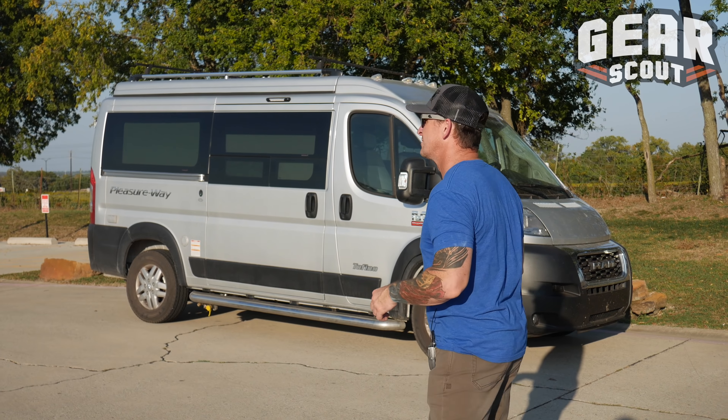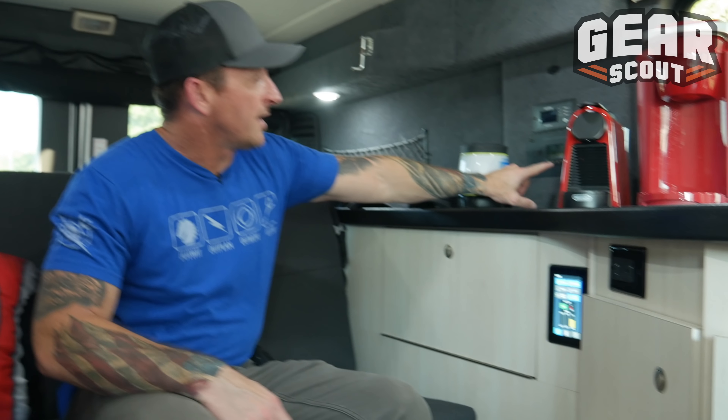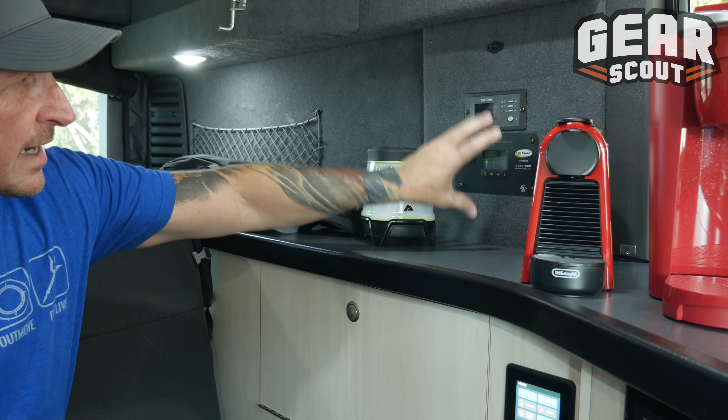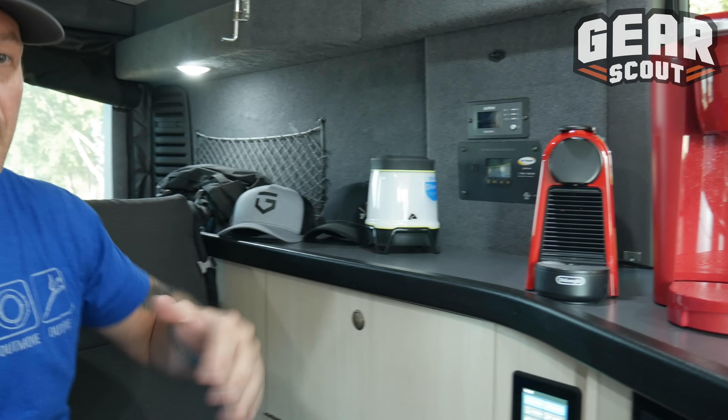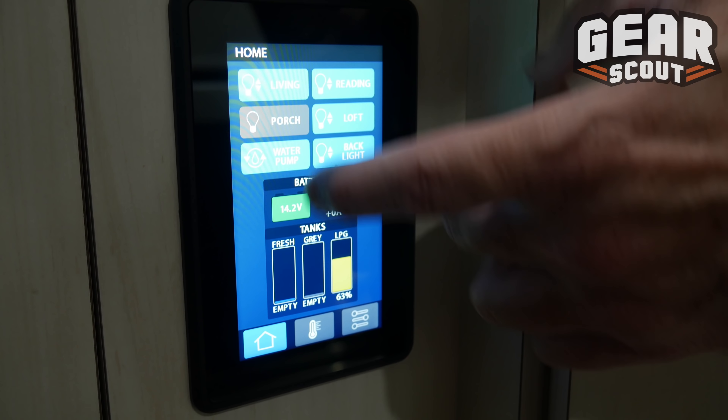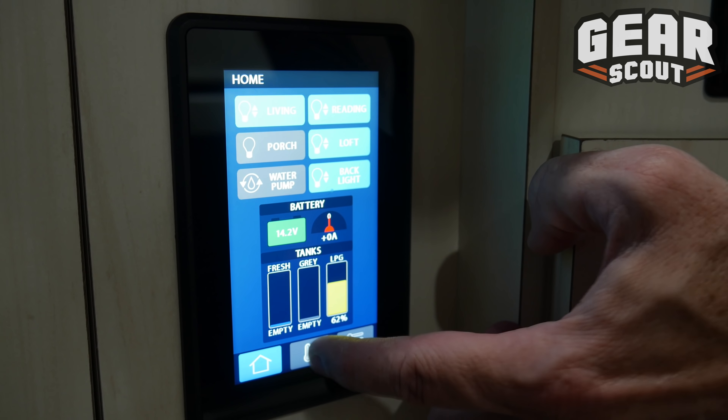This has a full power package, meaning there are batteries and all the different components embedded into the floor so that it can run even with the engine off. Right now we've got the AC going because it's about 100 degrees in here, but as you can see we've got all the control panels for power — both solar and battery — that is separate from vehicle power. There's a touchpad here that allows you to do diagnostics, set temperature, and turn on all your lighting.